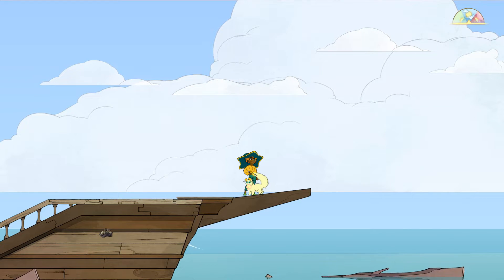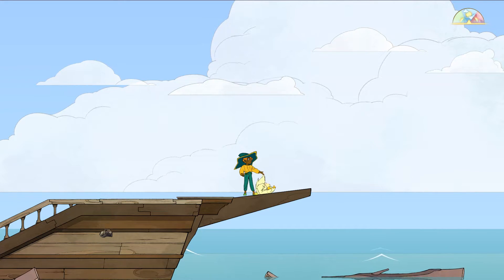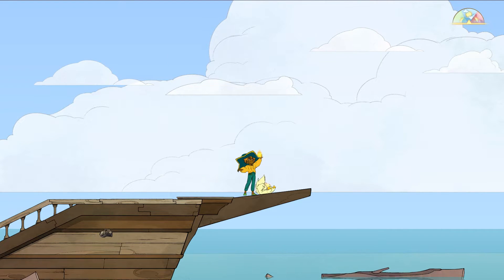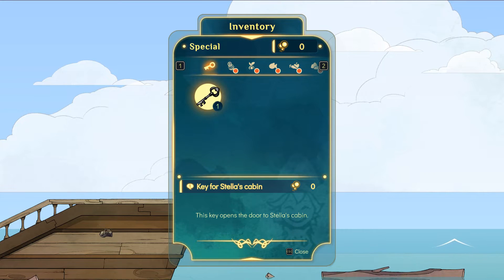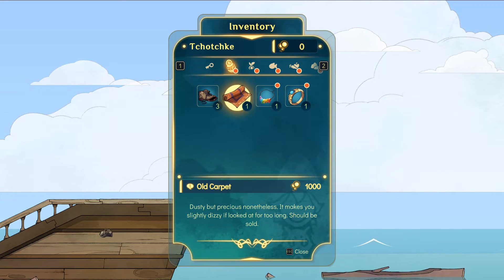Hello everyone and welcome back to Spirit Fair, where we are taking up our new job guiding lost spirits into the edge of existence — which, even though it's the end of a story, is actually an important adventure to go on. We are also here with a whole bunch of stuff in our pockets now. We have the key to our cabin, an old shoe, a bunch of old carpet.